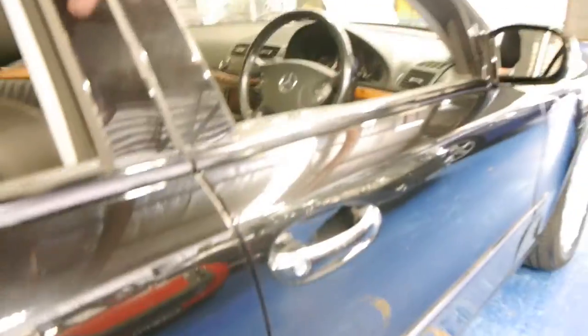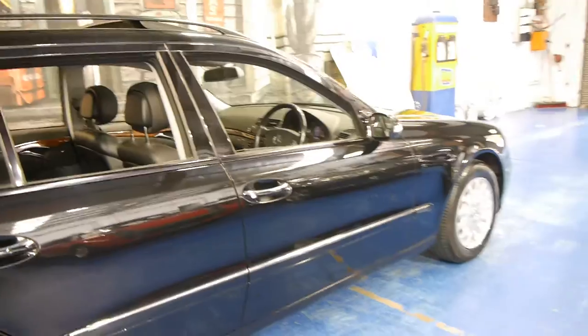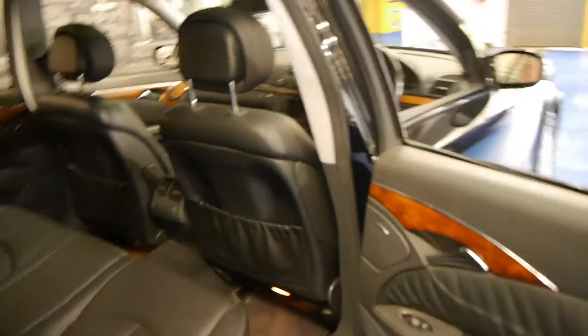This car has been very well looked after as I mentioned. It's running on four Michelin tyres which are in very good condition. The car's just come in, we've given it a very quick wash and it just looks absolutely lovely.